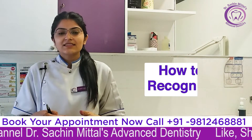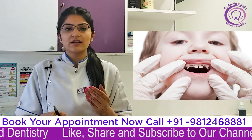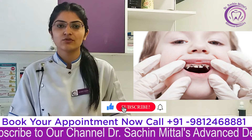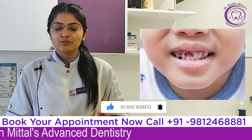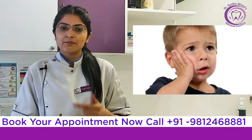So let us know how we can identify this. The most common sign is that the front teeth are affected. The teeth can also become sensitive, and it can also be painful.